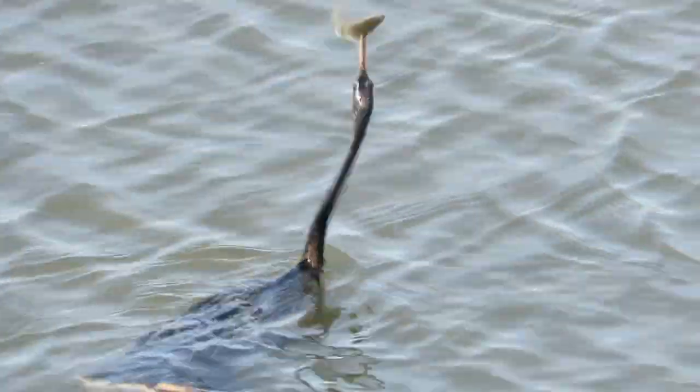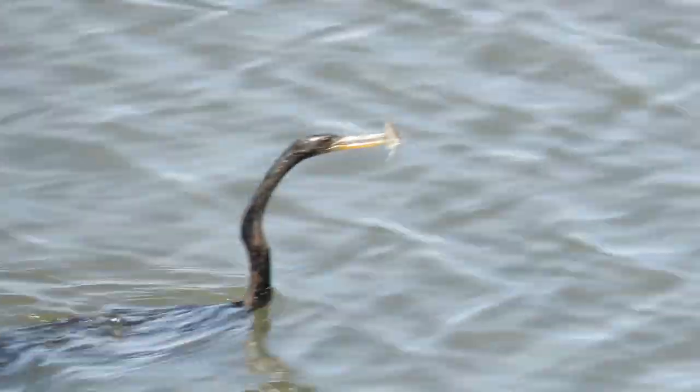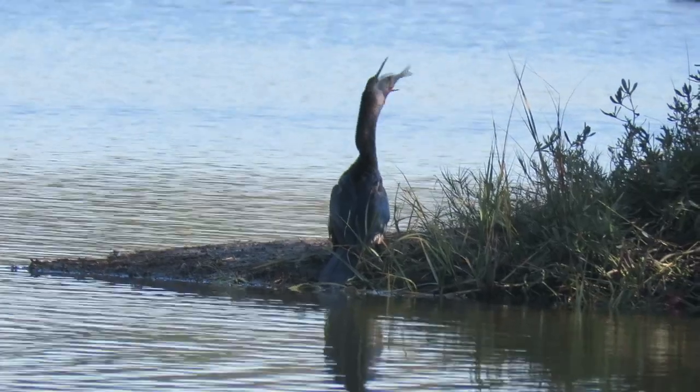They hunt food by stabbing fish and frogs with their bills. When they come to the surface, they either throw the food in the air and swallow it while swimming, or take it over to shore.